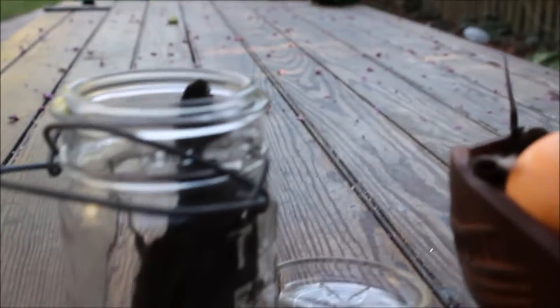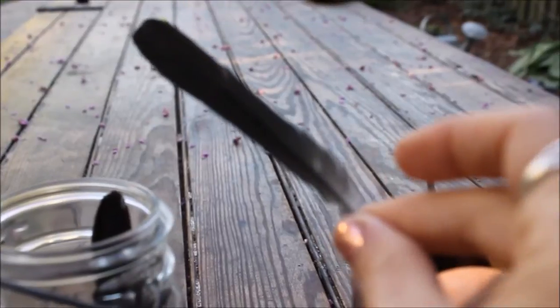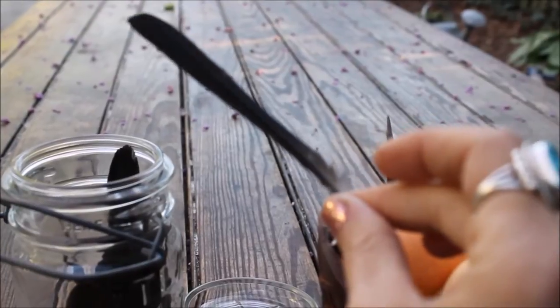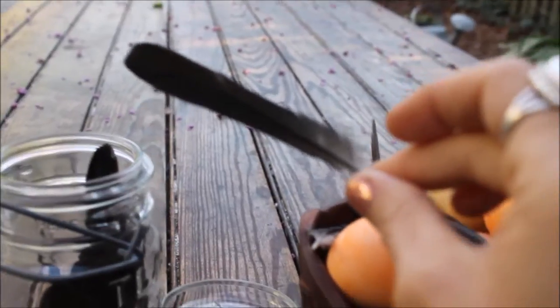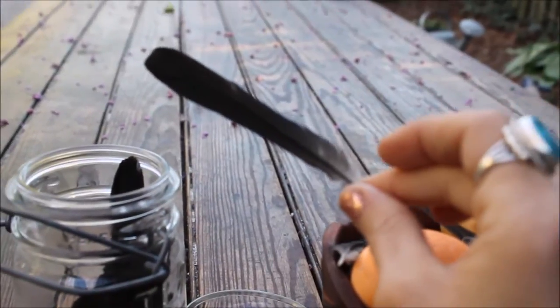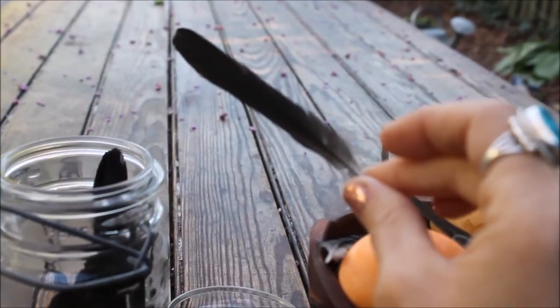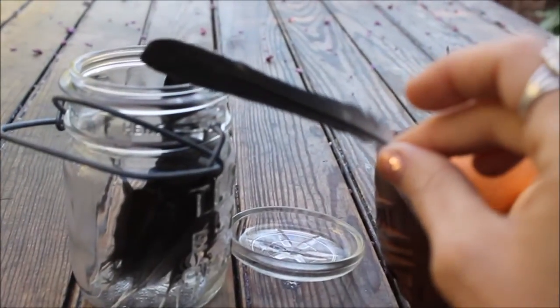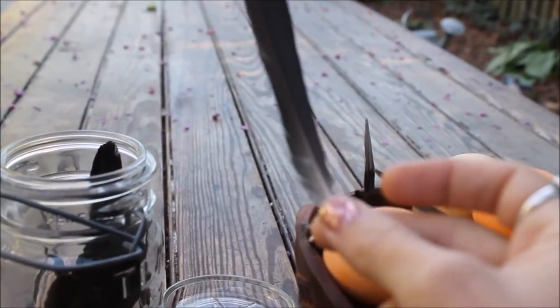I thought this was a starling feather at first, but it's actually an American crow feather. It is hard to see because there isn't a lot of light right now, but it has a little bit of a reflection — like a bluish tinge to it. Starling feathers are far more iridescent, and I wish I had some because they're so beautiful. But crow feathers are really great to have. I have an entire jar here. One poor fellow must have gotten it by a cat because here they are.